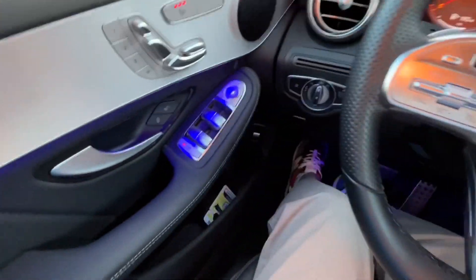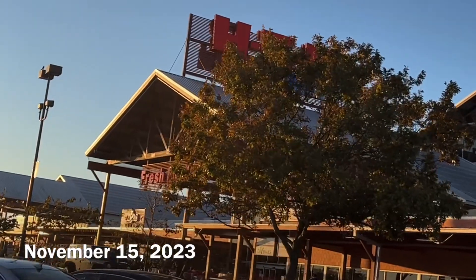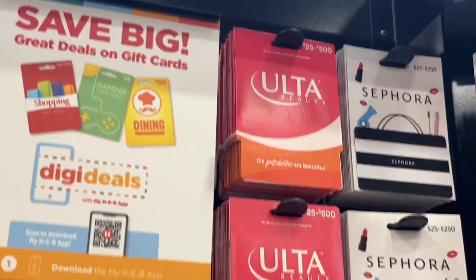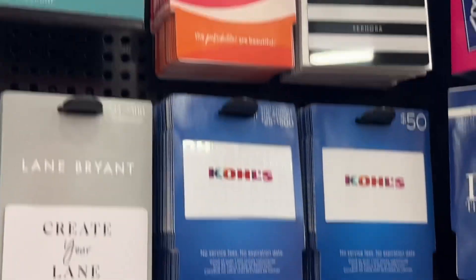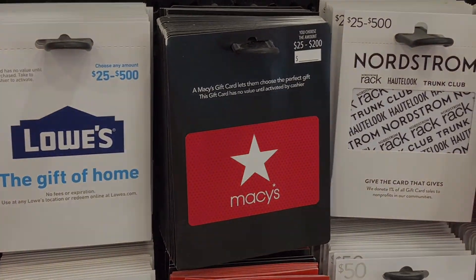Today I'm here at H-E-B and I am looking for a miracle — and I'm getting one with this wonderful Black Friday pre-gift card sale. Today's deal is for Best Buy, Ulta, Kohl's, and Macy's gift cards. I'm going to get 20% off each of those.